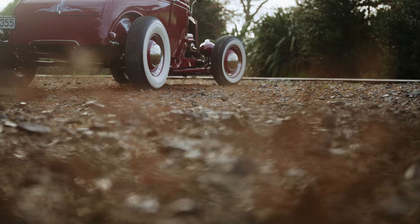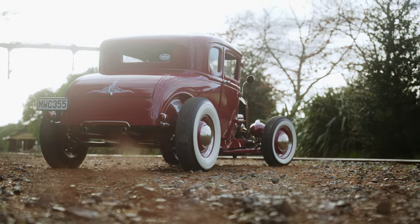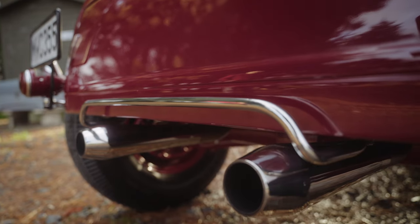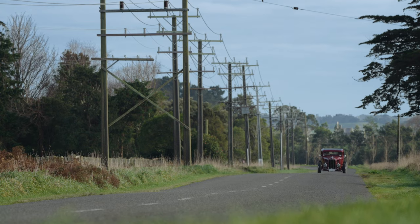I find Model A's are a little bit shorter in the bottom end of the body than a 32, but they're not as fat looking in the boot area or roof. It'll probably upset some people, but I just like the proportions of them.